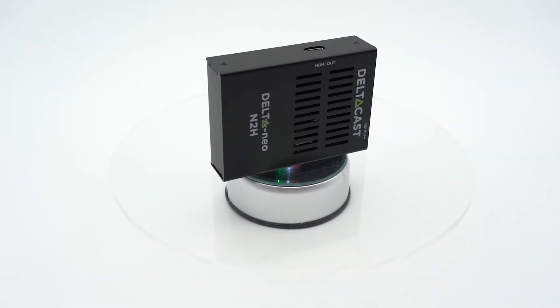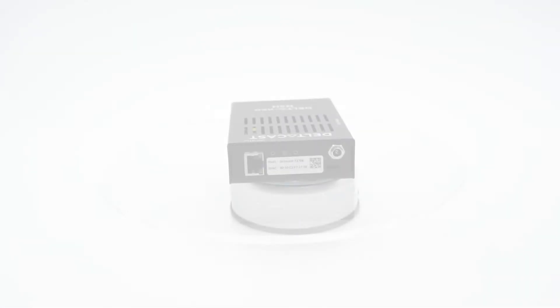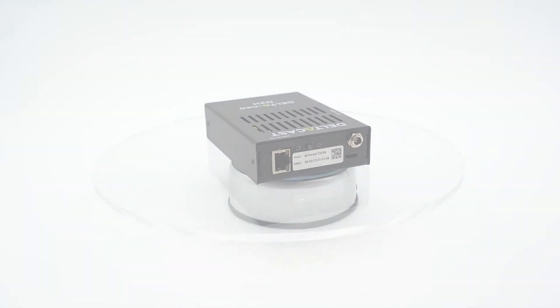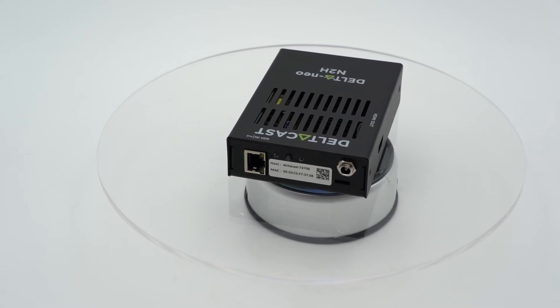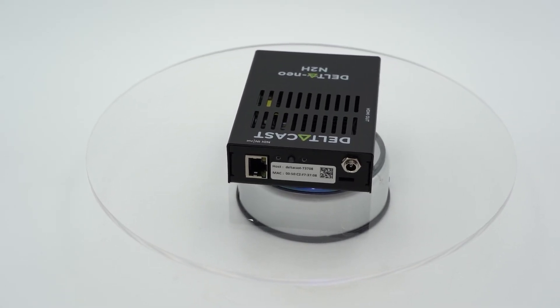If you wish to increase the level of your live production sets, the DELTA NIO N2H converter is the tool dedicated for you. It allows you to decode and to visualize any ANDA standard or A6 streams on a wide range of HDMI displays. Its compact form factor combined with its low latency capabilities and its automatic detection of any ANDA streams on the network make it unique on the market.